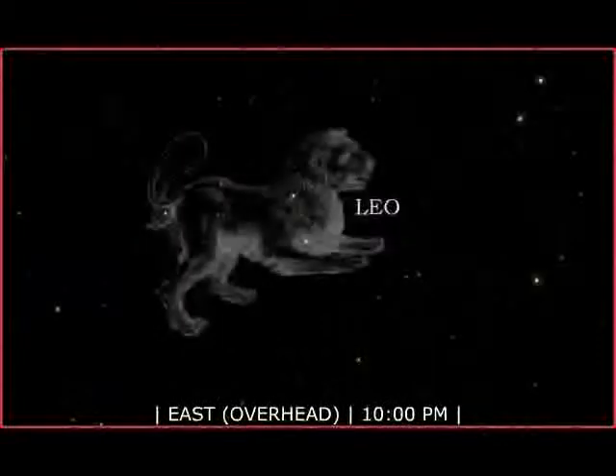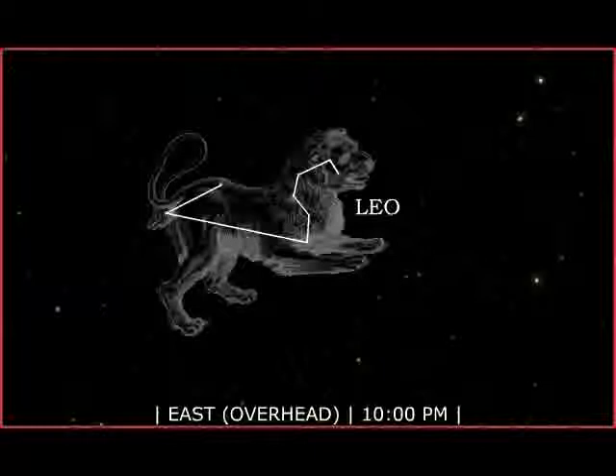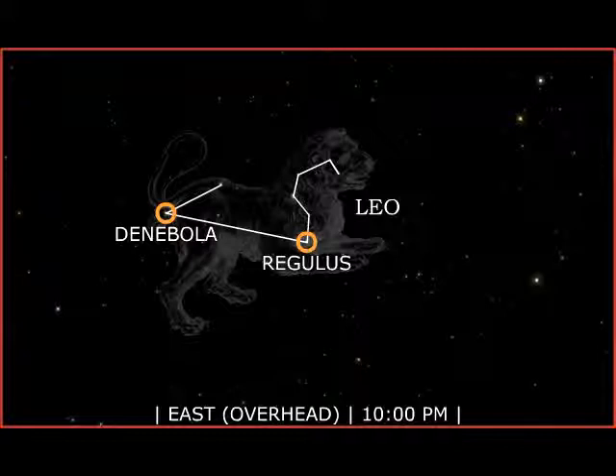Turning to the east, we see Leo, the lion, heralding the coming of spring. In Greek mythology, Leo was the great beast slain by Hercules. The large star Regulus is the heart of the lion. The star Denebola, which in Arabic means tail, represents exactly that.